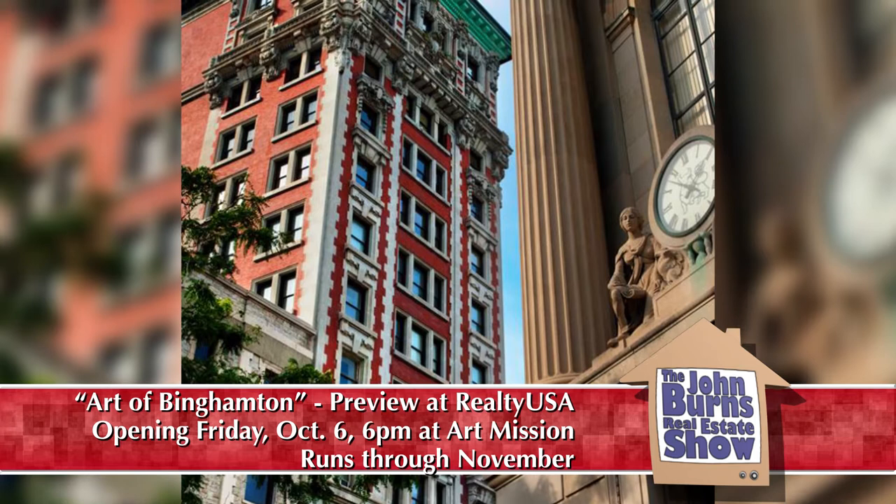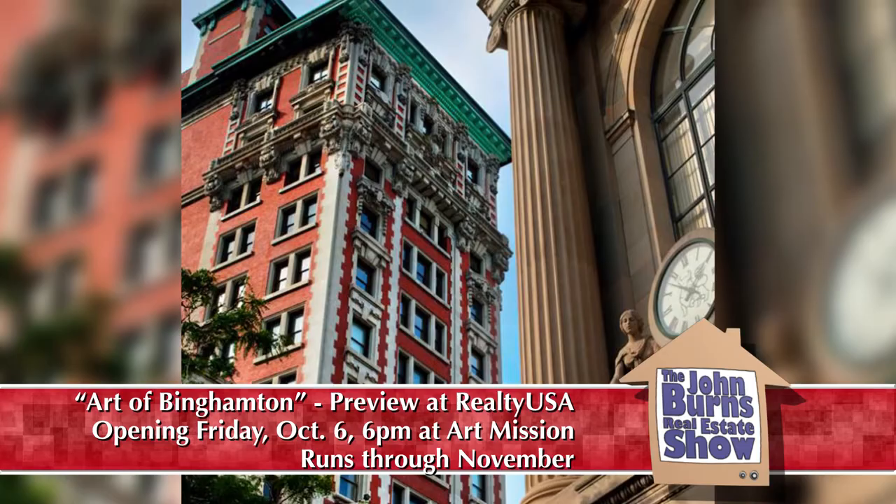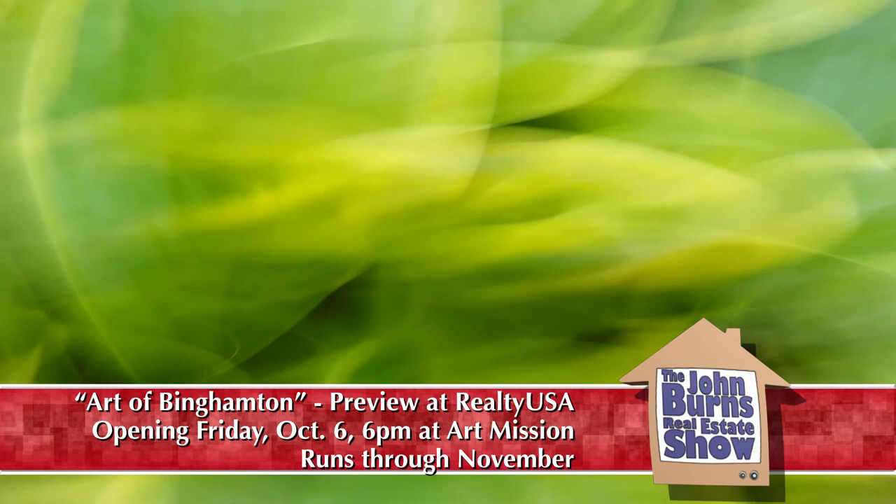One of your pieces of art is behind us here — tell us a little bit about that. This is the Press Building in downtown Binghamton with the First National Bank in the foreground. This is photography — it's a metallic print. The Art of Binghamton has many other mediums as well: it has photography, silkscreen, original paintings — basically it covers all the art forms. We have about 30 artists, probably, in the upcoming show.